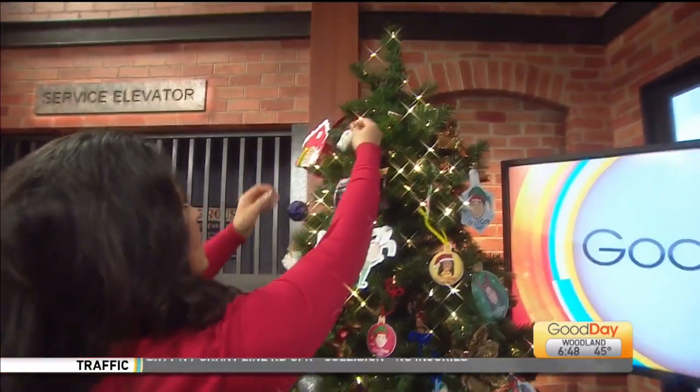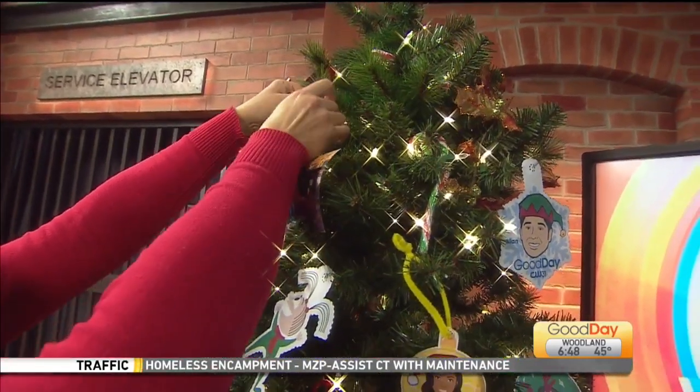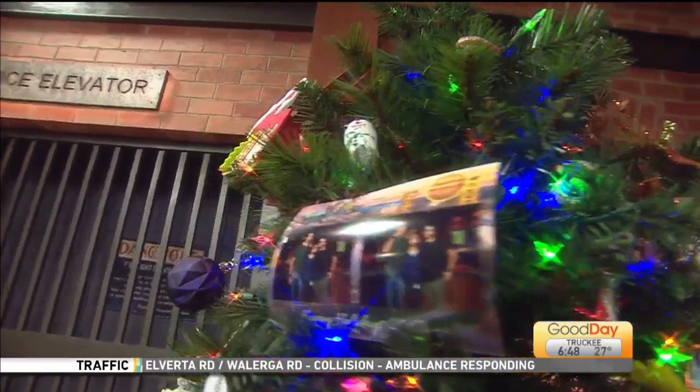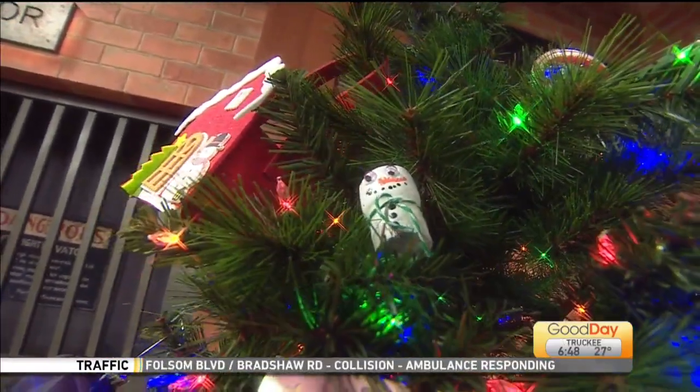How about right here? These googly eyes are everything — I mean they just add so much. So doggone cute. There's the little snowman. Love, love, love. So cute. We appreciate our viewers so much. Absolutely.